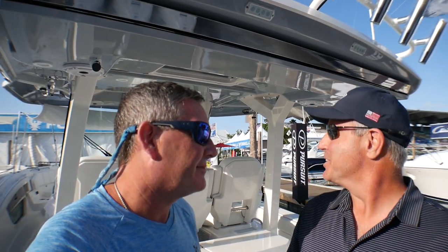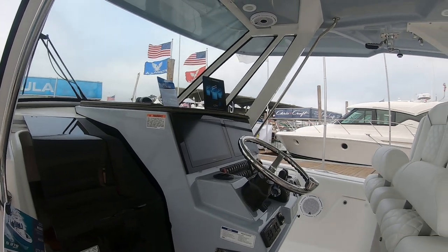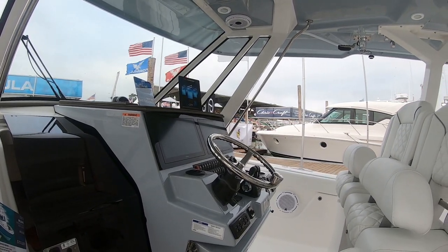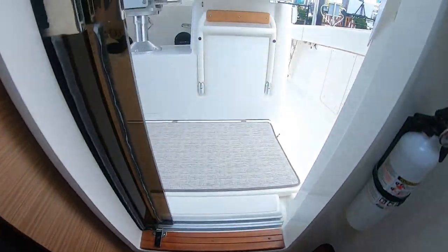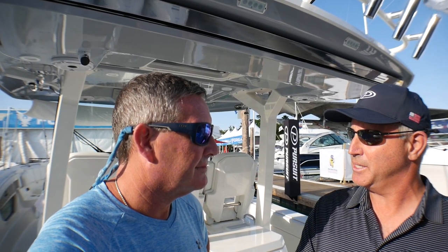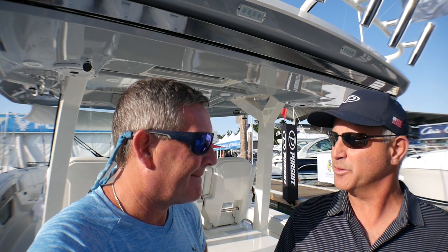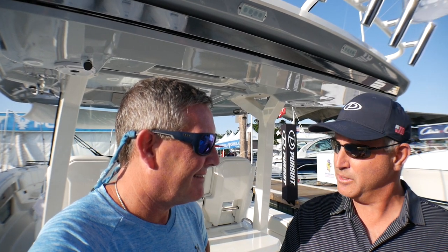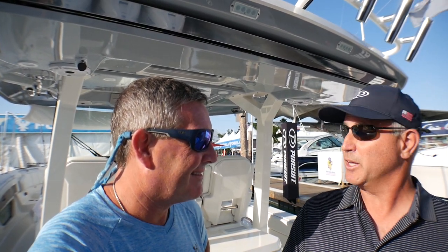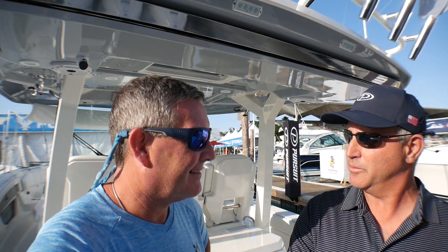Let's talk about that beautiful helm. We designed the helm to accommodate two 16-inch displays as well as giving you the ability to enter the cabin from the helm station so that you don't have to enter from the side. It's a lot safer and more comfortable to get down into the cabin space. All of the ergonomics at the helm have been well thought out — everything in the perfect spot to touch, feel, and grab the wheel. We've got the best ergonomics with the wheel space between the seat and the steering wheel of any boat in its class.